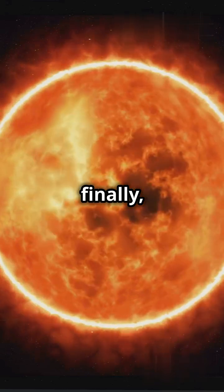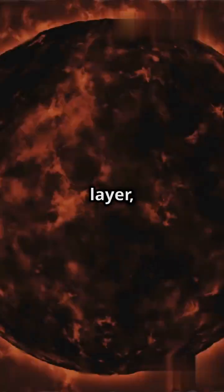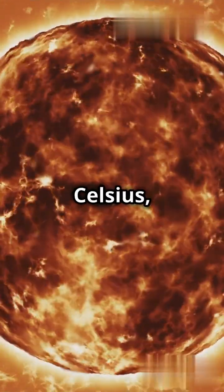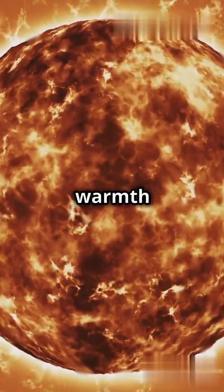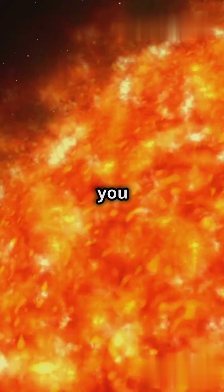And finally, we hit the photosphere — the visible surface of the Sun. This glowing layer, at a toasty 5,500 degrees Celsius, is where all the light and warmth we enjoy on Earth begins its journey through space. So next time you feel...